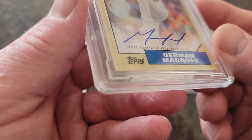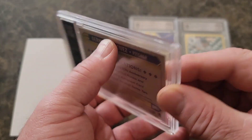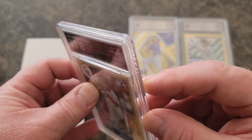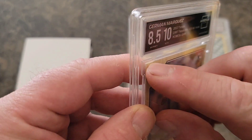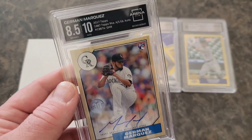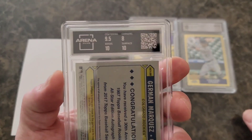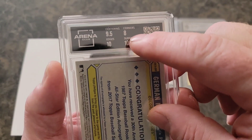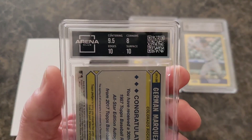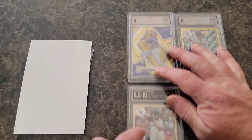Looking at the subgrades — that corner has a little bit of softness, and I think that corner got a little dinged when I cracked the slab. But they gave me an 8.5, which I think is an acceptable grade and is right around where PSA had me. Centering and corners were 8, edges are perfect, surface is good. So the corners killed me on that one, but I wanted to get the card slabbed anyway.